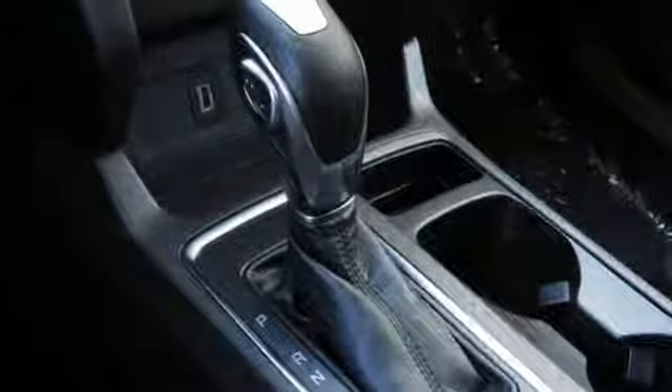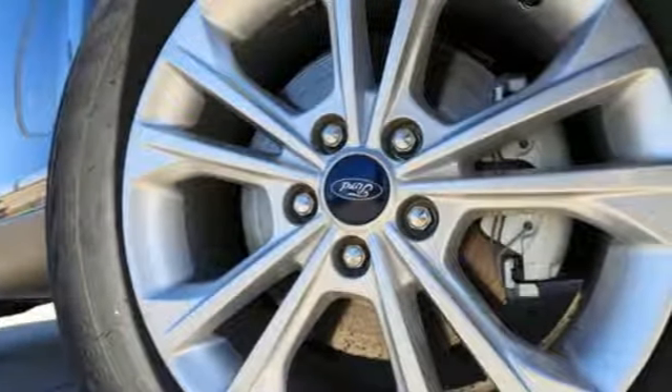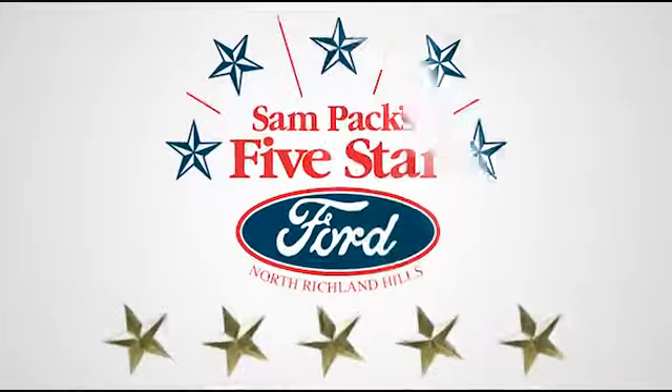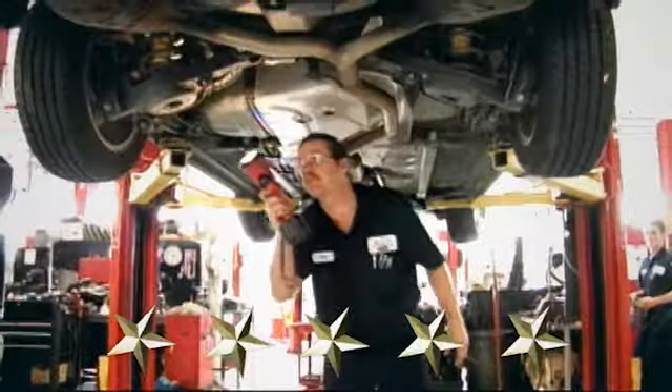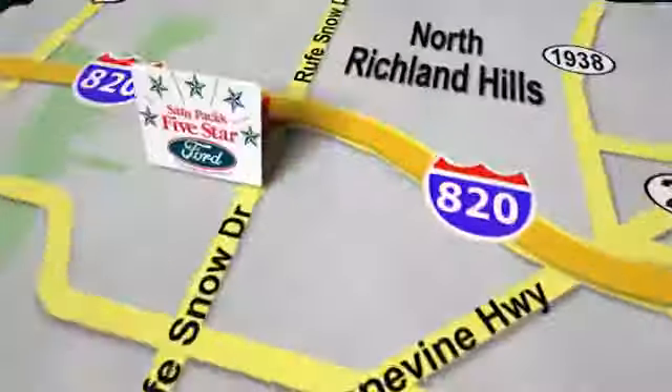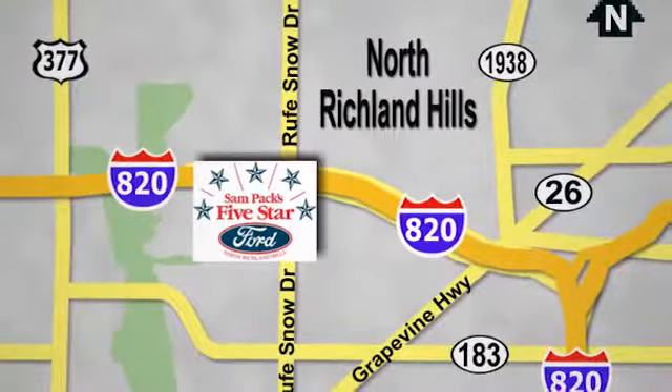Built on tradition, built to last — Ford. See it for yourself when you take it for a test drive. At Sampax 5-Star Ford, every vehicle we sell is thoroughly inspected before you buy. Come see us today. We're conveniently located on the Northeast Loop 820 at Ruth Snow Drive in North Richland Hills.